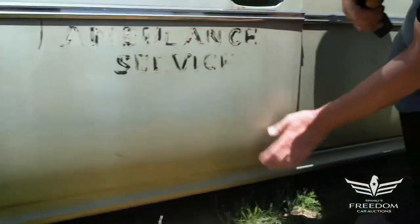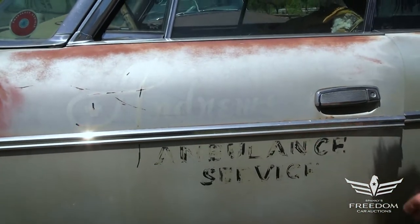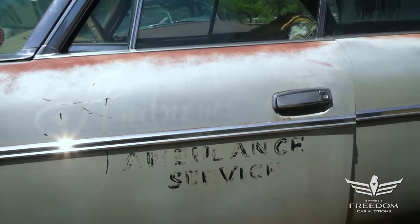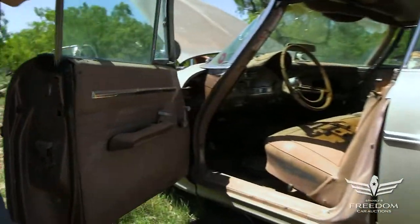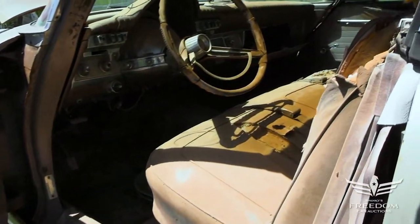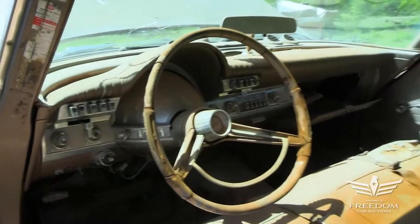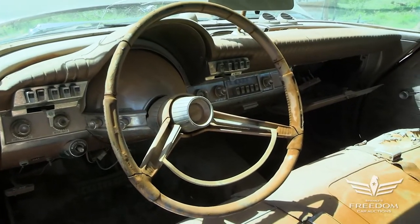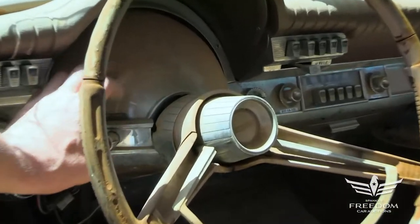All the way back we see the Andrews Ambulance Service logo, so this was once a privately owned ambulance. Let's open the door — this is a Newport hardtop wagon with no fixed B-pillar, so you roll the windows down and get full air effect on both sides. There's the Chrysler bench seat up front and the Astrodome plastic bubble over the speedometer, all present and accounted for.